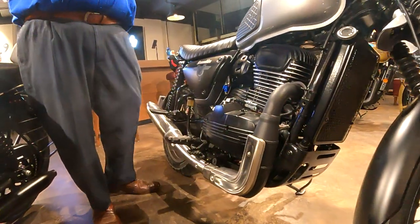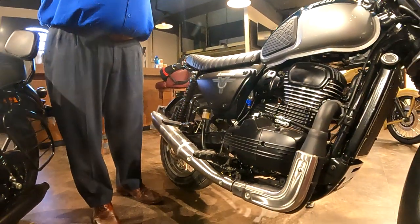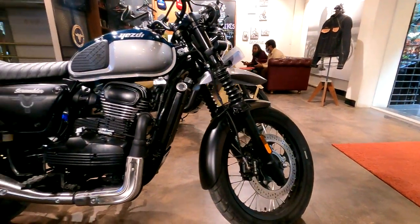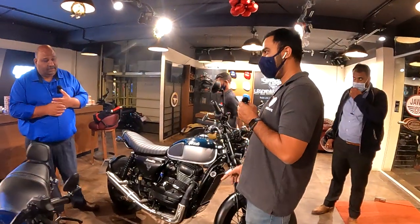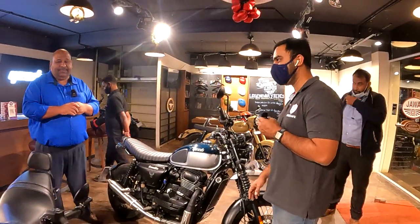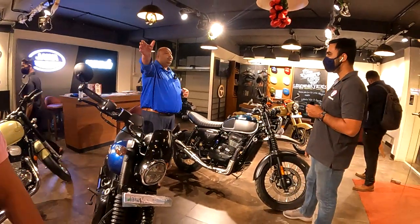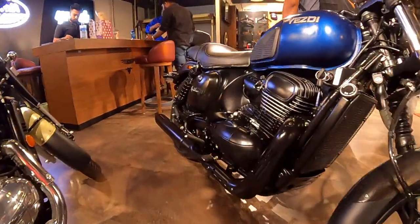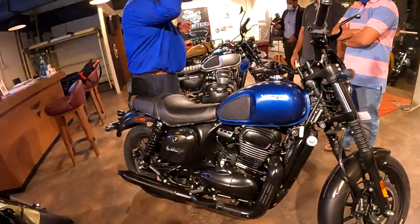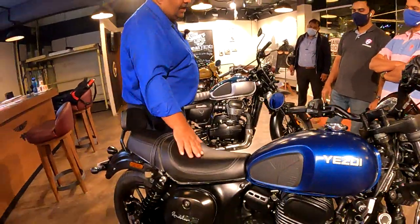I guess you've learned a lot about these bikes — do you have any questions? As a Bangalorean, which one would you suggest for switching between a city ride and a cruiser ride? That's a difficult question because an easy cruiser is normally used for long drives when you want to relax completely, have wind blowing in your hair and explore more of nature.